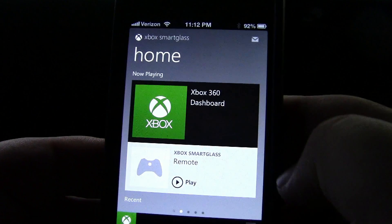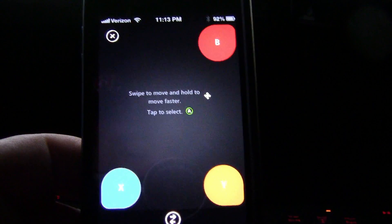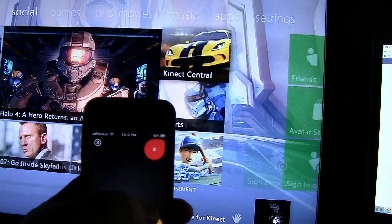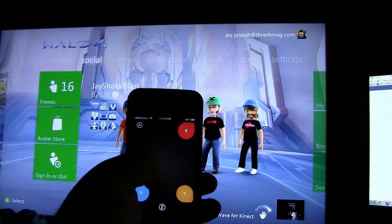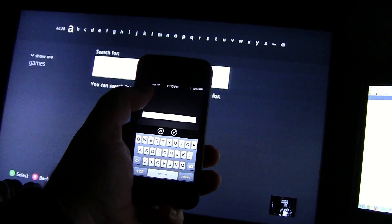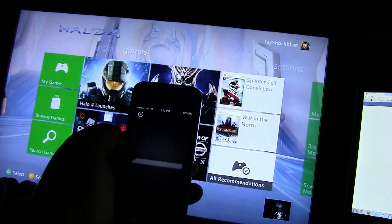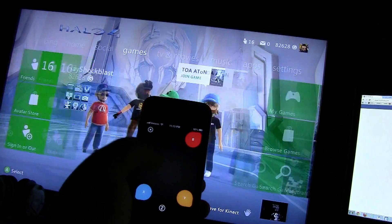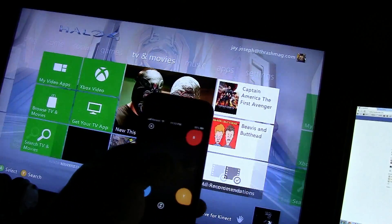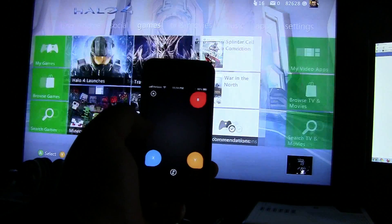The main event is the Xbox Smart Glass Remote. By swiping the screen, I can control everything that goes on on my Xbox. I can bring up the menu, bring up the search. It's pretty responsive — I'm watching the TV screen and not the camera as I navigate. Pretty cool.